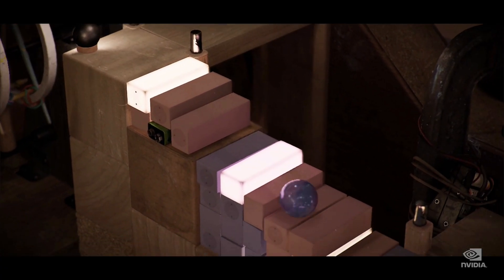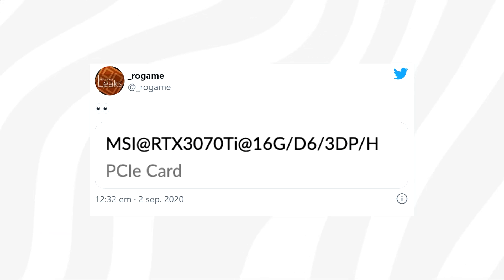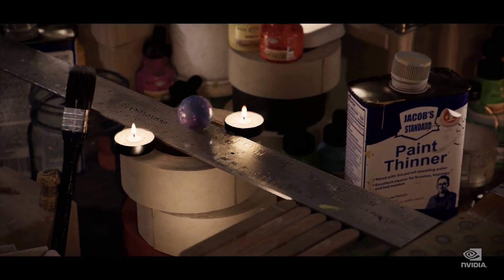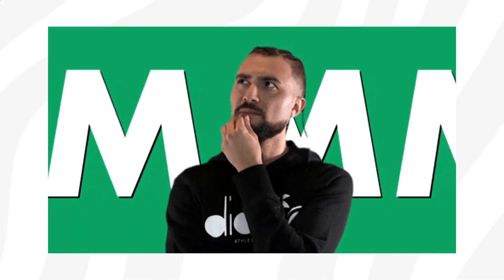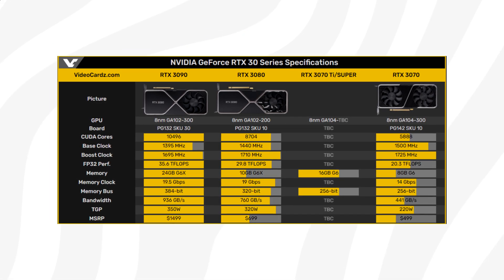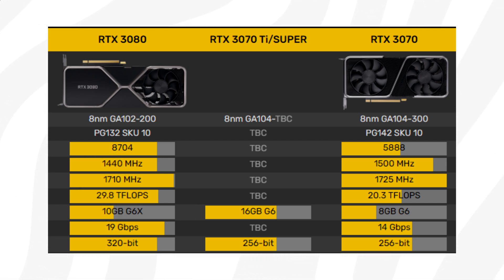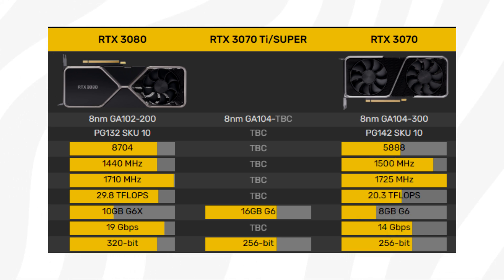This is far from the only 3070 leak we've seen. Twitter user ROGAME also spotted an RTX 3070 Ti from MSI equipped with 16GB of VRAM. A common question is how we can be sure this isn't just a 3080. It's actually straightforward: the 3080 has a bus width of 320 bits, so Nvidia can only go with 20GB or 10GB configurations for that card. The 3070, by contrast, is structured to allow only 8GB or 16GB VRAM configurations.